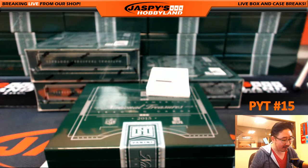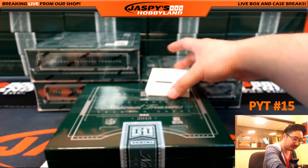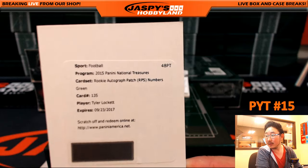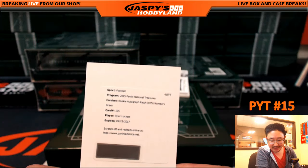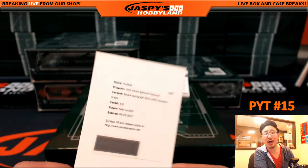Rookie autograph patch numbers. Green's out of five. Tyler Lockett, Seattle Seahawks — Rick G with the Seattle Seahawks. Out of five, Tyler Lockett, Rick.